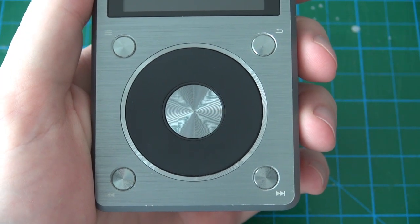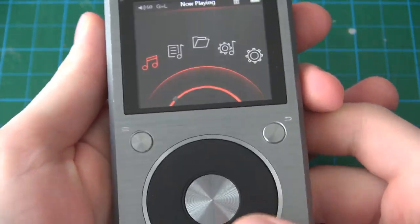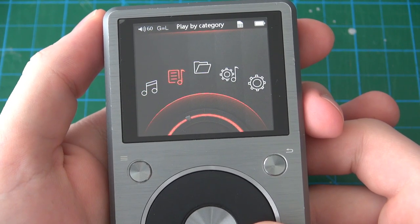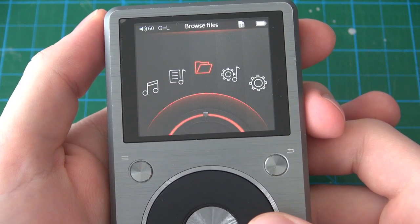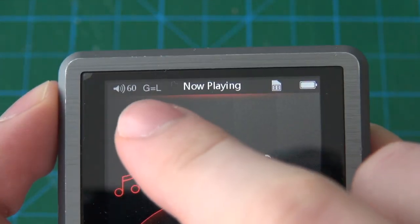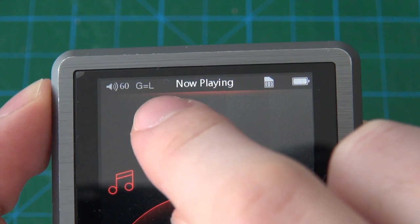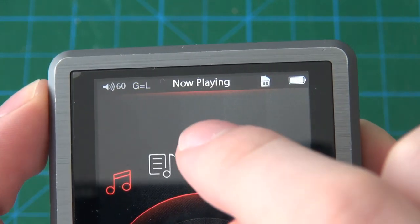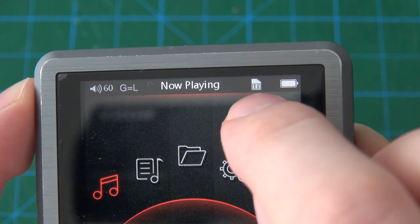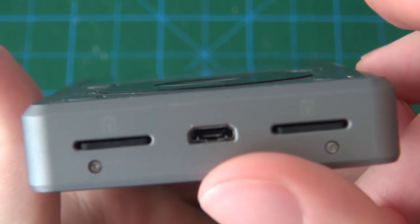There are no buttons on the actual scroll wheel because it's just a circular mechanical wheel. To wake up the device you tap the power button and the screen turns on. The main menu has: now playing, play by category, browse files, play settings, and system settings. At the very top is the volume level (0 to 120), your gain level, the option you've selected, and your micro SD card indicator — showing two right now meaning both cards are inserted.